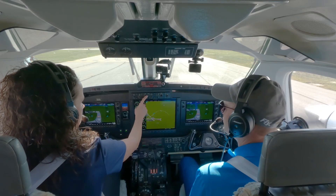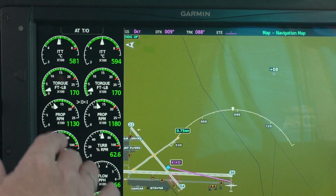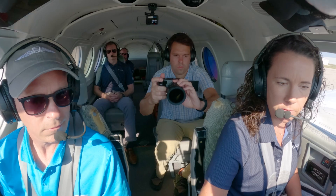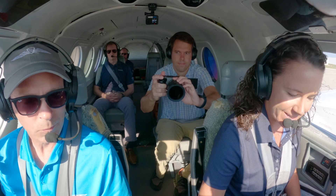I'm going to arm Autothrottle here. We see that enunciation at the top of our EIS — it's in white. When Autothrottle activates, at about 1,000 foot-pounds, it will turn green and go into active mode. We'll see that on the takeoff roll.